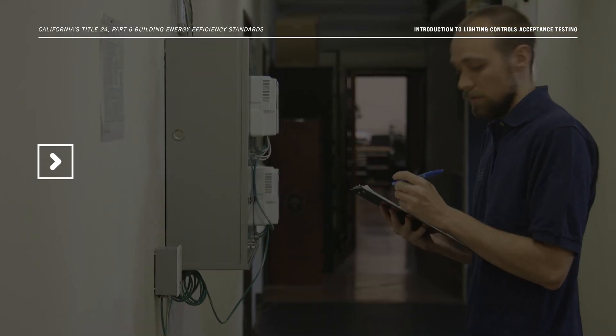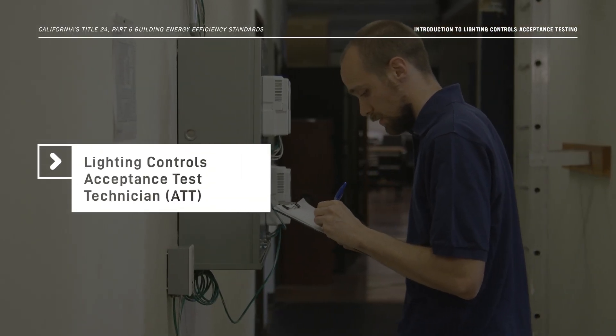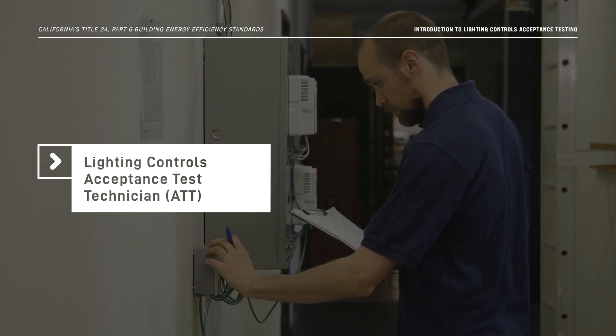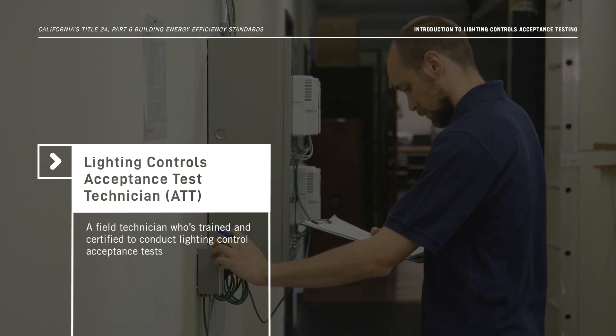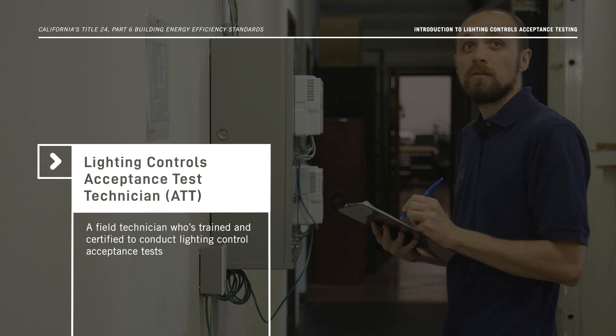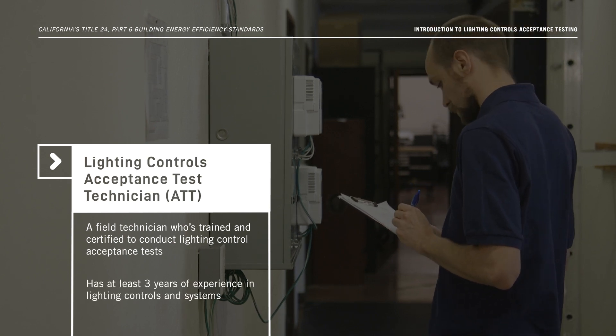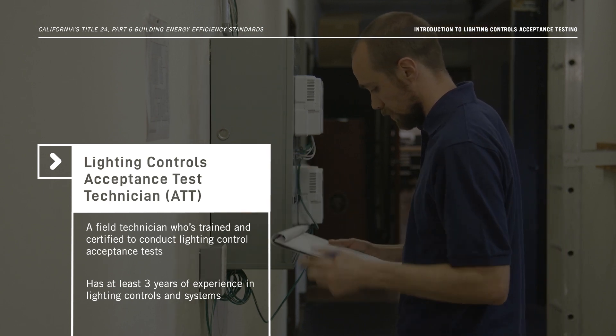You may be asking, what's a Lighting Controls Acceptance Test Technician? A Lighting Controls ATT is a field technician who's trained and certified to conduct lighting control acceptance tests. They have to have at least three years of experience in lighting controls and systems.